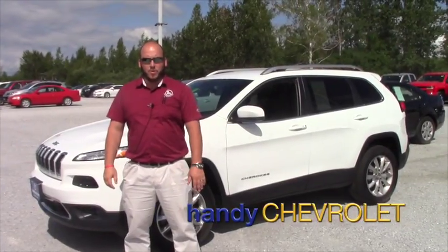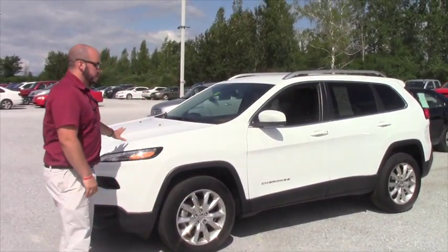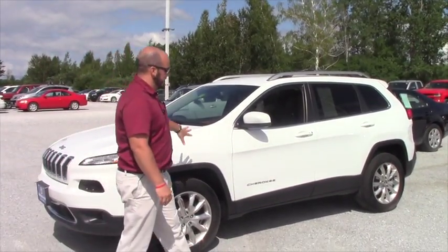Hi Robert, it's Seth here again. Hopefully your new truck is still going well. I heard you're in the market for a new SUV, so Jason picked out this Jeep for you. I just wanted to do a quick walk around so you can see the features and see the condition.